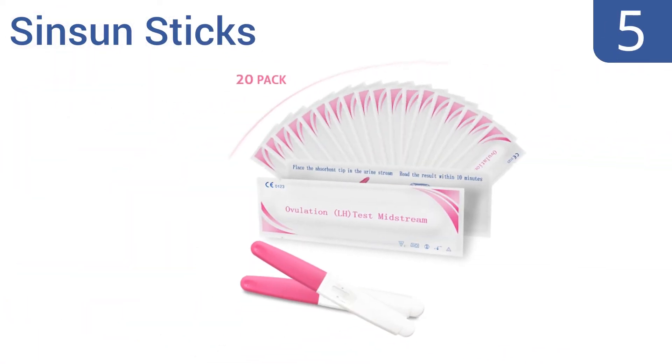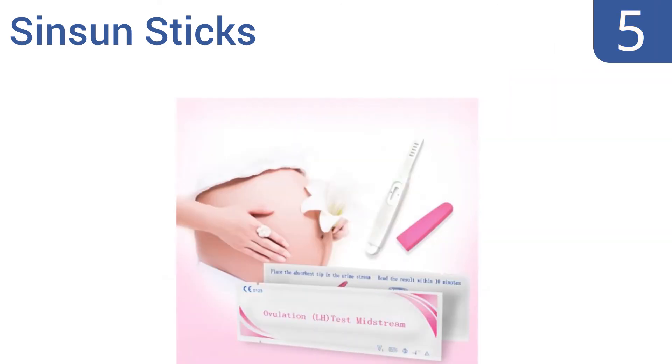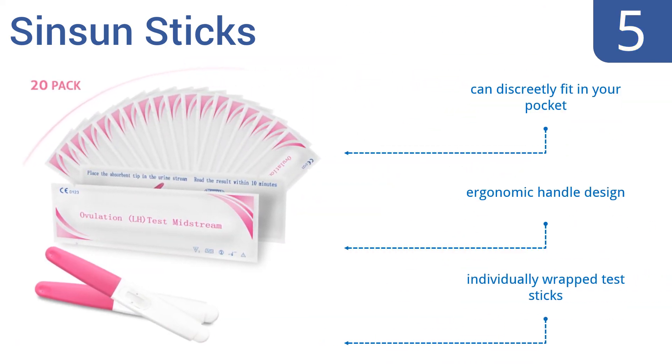Halfway up our list at number five, Sinsun Sticks offer convenience and versatility with two different methods to get results. You can either urinate on the test absorbent pad for 10 seconds with no cup needed, or dip the test tip in the collected urine sample for 10 seconds depending on your preference. These are individually wrapped test sticks that can discreetly fit in your pocket and have an ergonomic handle design.